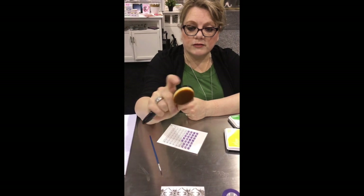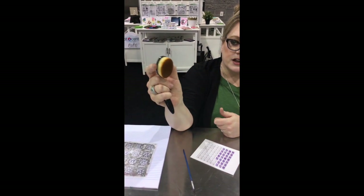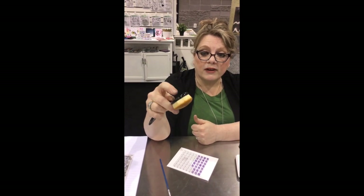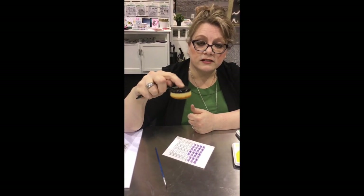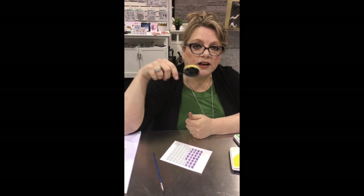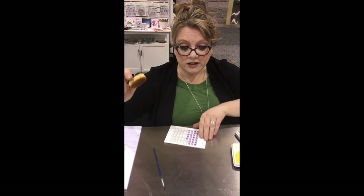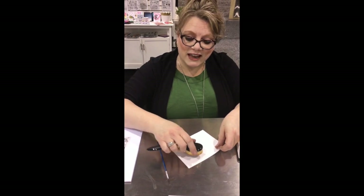So you put your thumb and your pointer finger here. Wrap your other three fingers around, and then it allows you to control this. I've heard people say they're only good for light ink blending — absolutely not true. It's all about how much pressure you put on this head. Sometimes I'll even hold it like this — whatever way makes it comfortable. But holding it like you're brushing your teeth is how you get blotches. If you're getting blotches, that's why. And also another thing: when you blend, you don't have to start on the side, but wherever you start, you blend out from there.